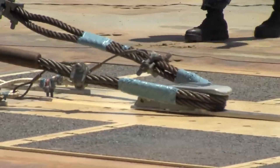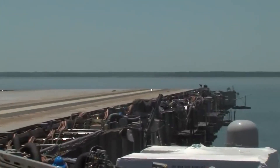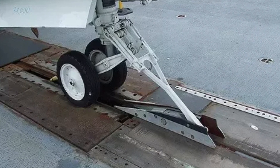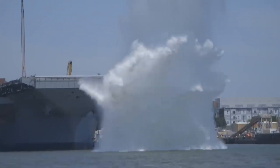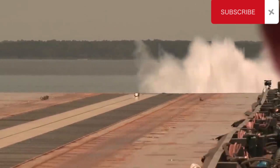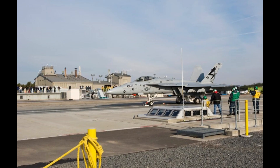EMALS takes electrical energy from the aircraft carrier's engines and converts it into magnetic energy — an easy task given that electricity and magnetism are closely related. Coils around the catapult with opposite polarity to the launch bar push the attached aircraft to take-off speed. According to Naval Post, EMALS is 300 feet (91 meters) long and needs 60 megawatts to launch a 100,000-pound (45,000 kg) aircraft to 130 knots. After launch, only 45 seconds is needed to recharge the system, a faster cycle time than steam catapults.